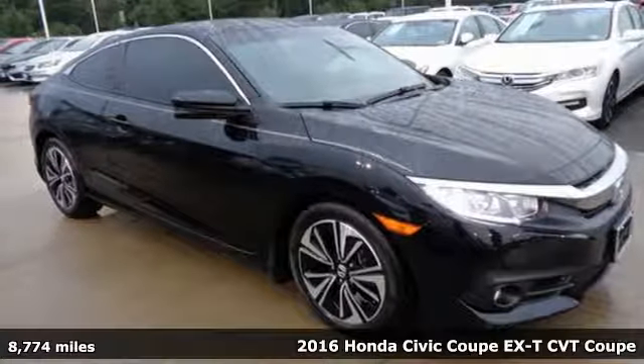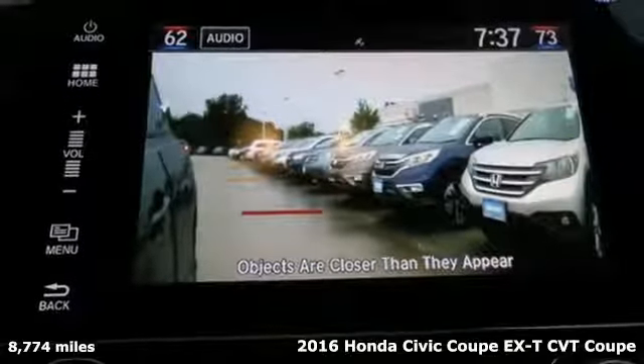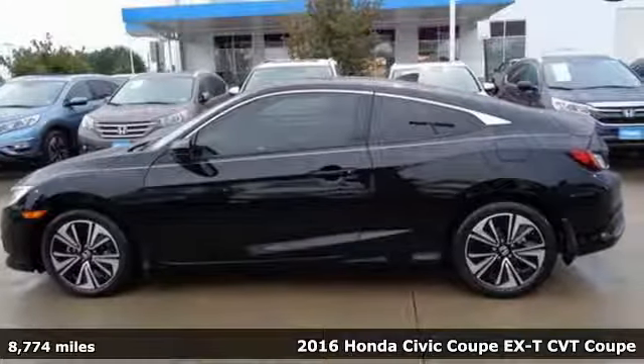It's a 2016 Honda Civic Coupe. Get more mileage out of every drive with this Civic. A great vehicle is comprised of great features like these.